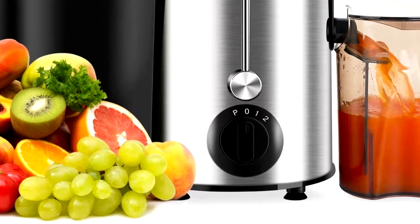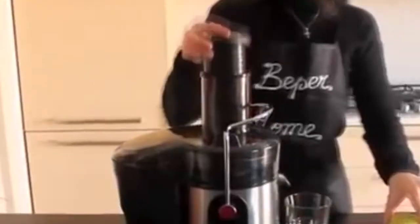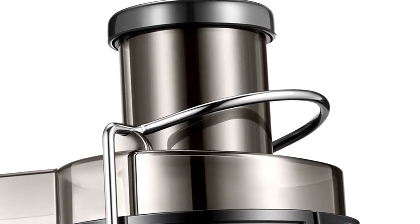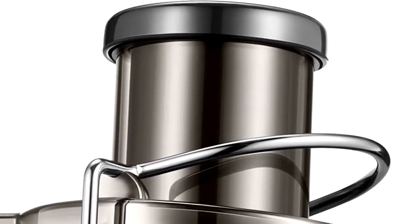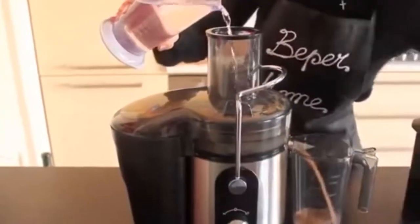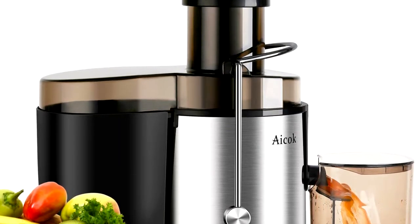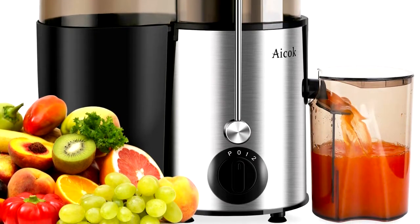The Acock Premier features a safety locking arm so the juicer won't start before you're fully prepared, and an overload protection system that shuts it down if it gets too hot. With its simplistic design and minimal parts, it is easy to assemble, clean, and store away. Its chute is 65mm wide, though the manufacturer recommends cutting fruits and veggies into smaller sizes for best results and to ensure the longevity of the motor. Basic and budget-friendly, but more than adequate for making delicious fresh juices.